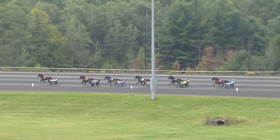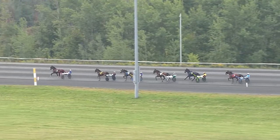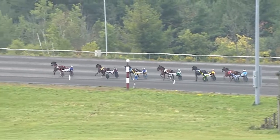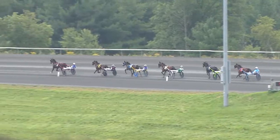Heading up the back side here. A comfortable lead — a loose lead of nearly two and a half lengths for Google My Chrome. That two-year-old gelding, one for three in his rookie campaign. Past the half in 59 seconds flat. Second quarter was paced in 30 and 1.